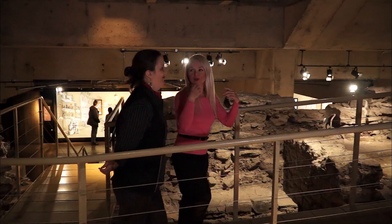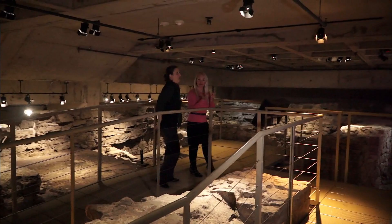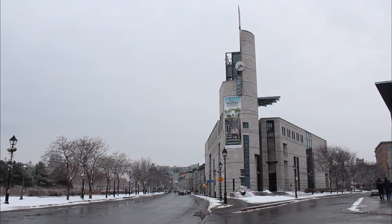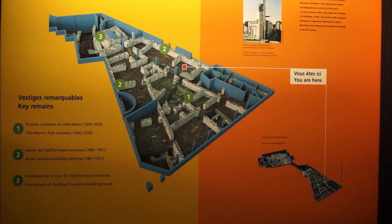Right above our heads, we have people enjoying Place Royale — tourists or locals — and they may or may not know that just a few feet below them, we are standing where Montreal all began. They are standing there enjoying an urban place, but underneath, it took a lot of engineering to do that. We have layers of history. The Pointe-à-Callière Archaeology Museum was named after Chevalier Louis Hector de Callière, third governor of Montreal, whose home was on this spot in 1688.